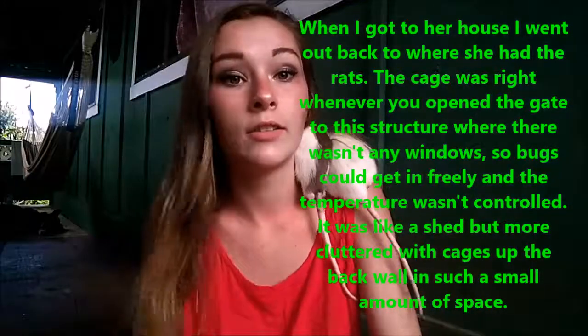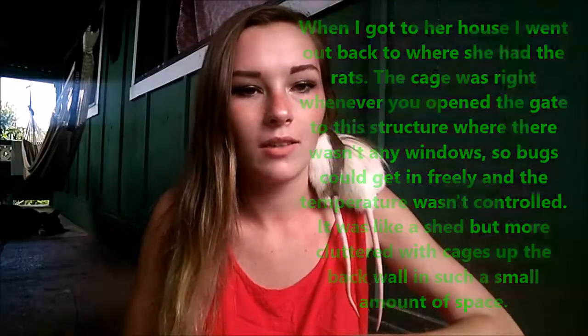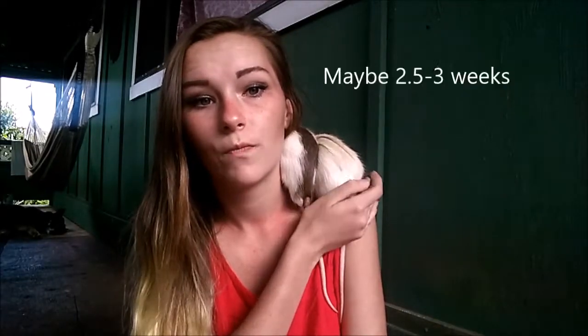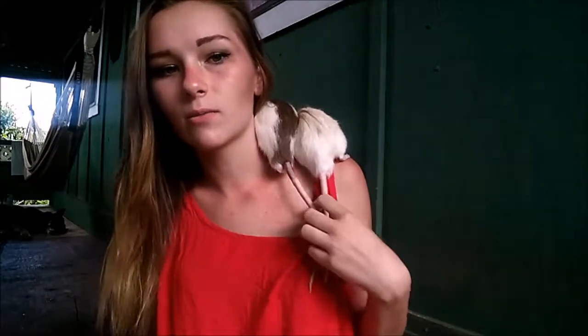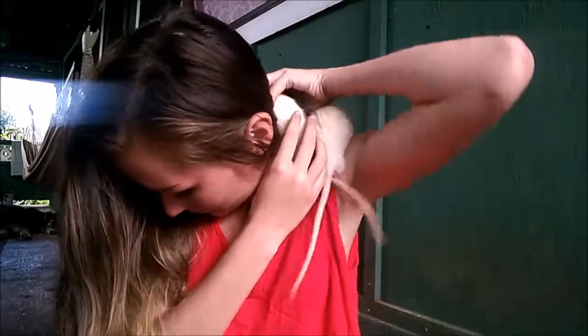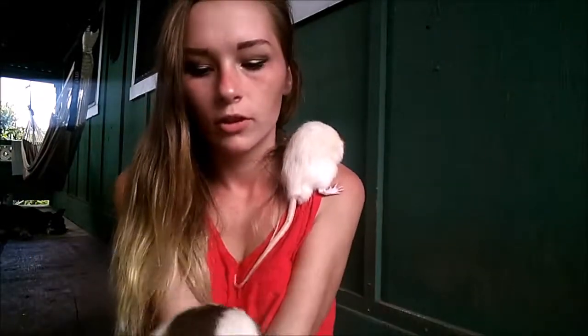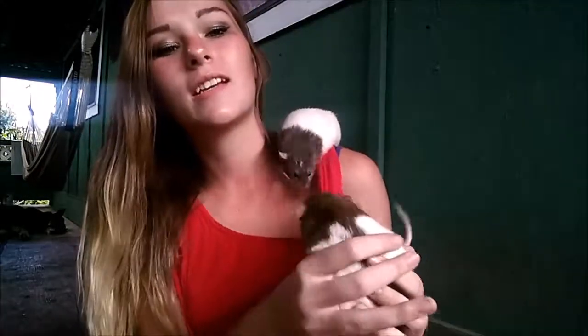Whenever I got them from the lady, she had them in a cage with just wire on the bottom, and the cage itself hadn't been cleaned in a while. The bars to the cage were very rusty. They have really sharp claws — nails, whatever you call them — especially Oliver. So yeah, whenever I got them from the lady, she had a lot of other animals too: geese, chickens, rabbits.